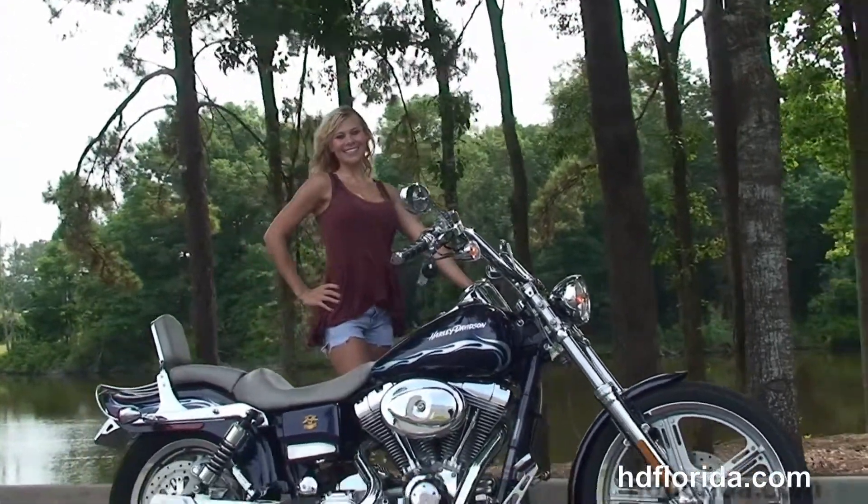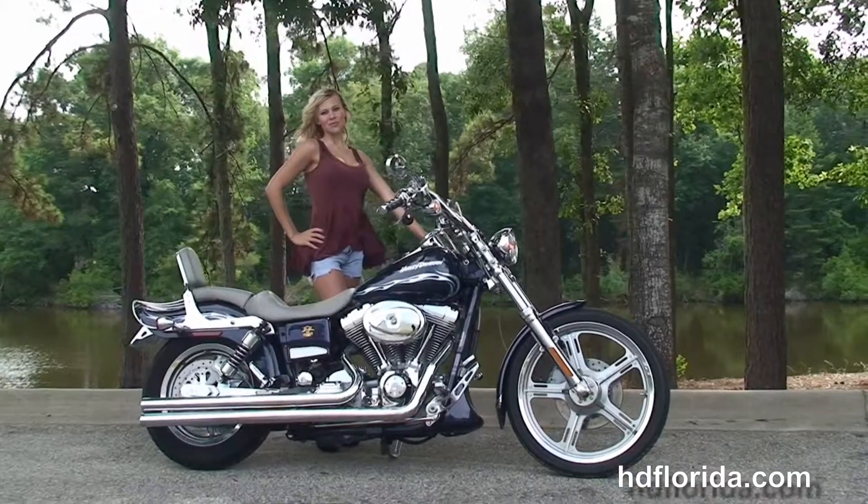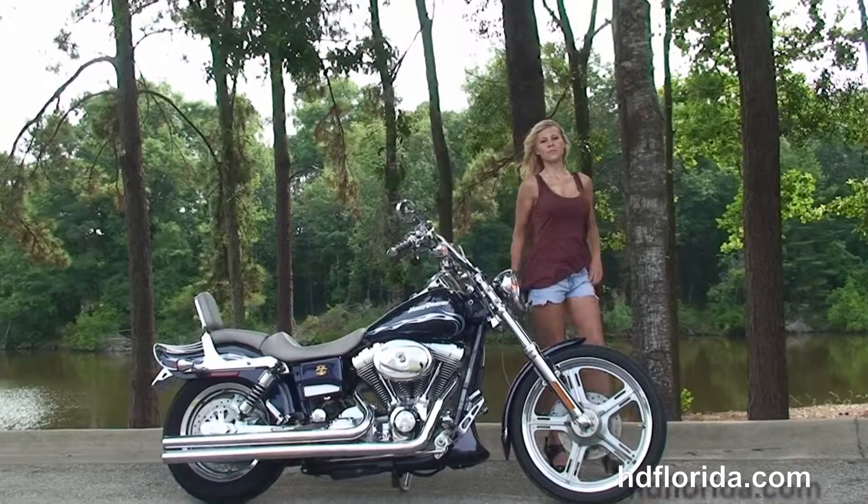This bike comes with factory security, and options and accessories retail out over $2,500. We finance used Harley-Davidsons up to 72 months. Be sure to ask about our Fly and Ride program.